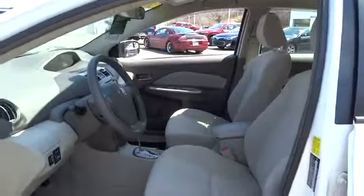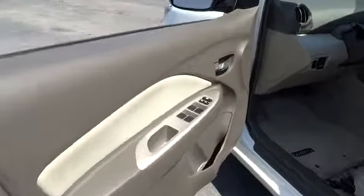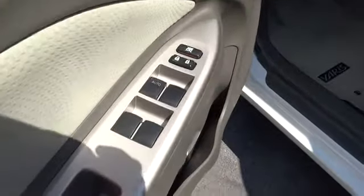Bucket seats, brake assist, intermittent wipers, front disc, rear drum brakes, cloth seat, remote trunk release, power outlet, driver vanity mirror, front reading lamp, emergency trunk release, passenger vanity mirror.